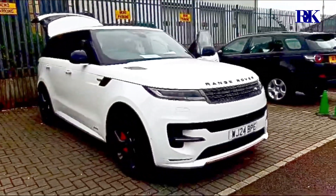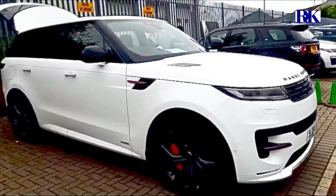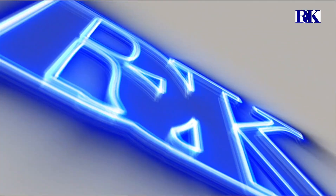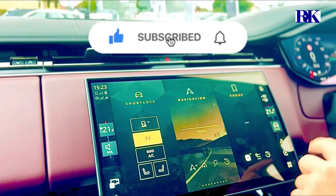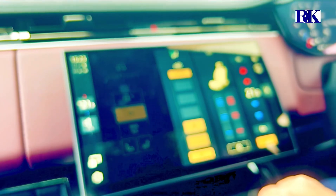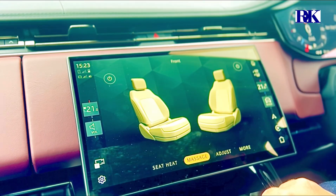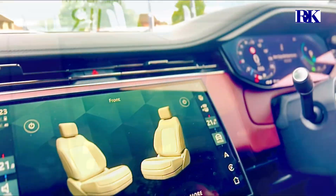Car is posh. It is posh. Seats, heating controls, massage seats — all controlled up here. So you can put the massage seats on should you wish as well. Yeah, and it's got Apple CarPlay and Android Auto. It's crazy.